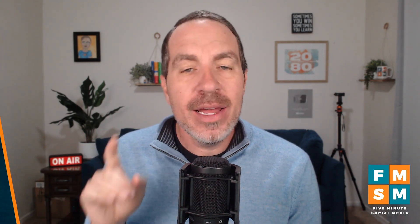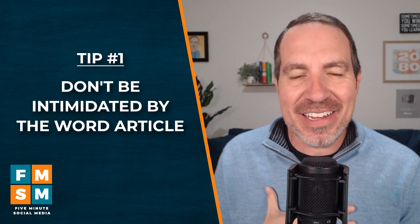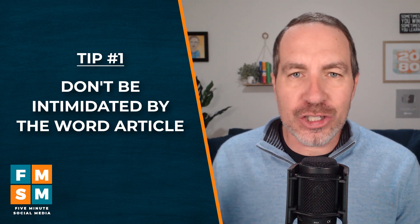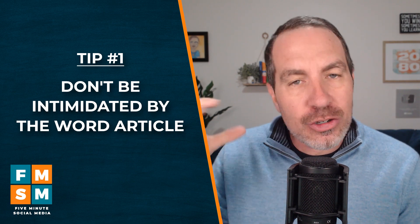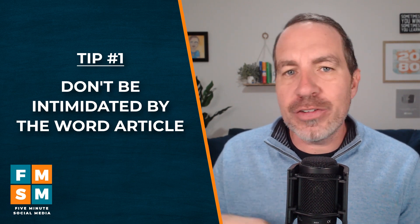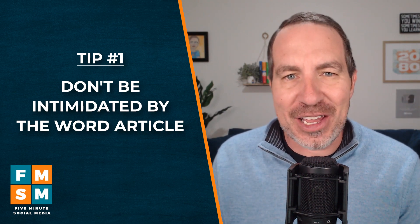Let me give you five quick tips that make a massive impact on how successful your LinkedIn newsletter will be. Number one: don't be intimidated by the word article. I know that feels heavy, but tons of entrepreneurs are just using the article to embed their TikTok videos, or I'll put my YouTube videos in there. It doesn't mean you have to write a 2,500-word article for it to be effective.